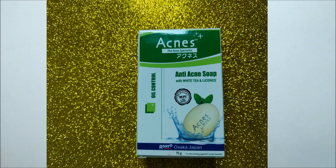Now I will share with you what I received. The first product is an anti-acne soap. If you have oily skin or acne on your face, this anti-acne soap will balance your skin oil and control your acne. It contains white tea and licorice. The price is 99 rupees and you can get it exclusively in the Glammy Go box.